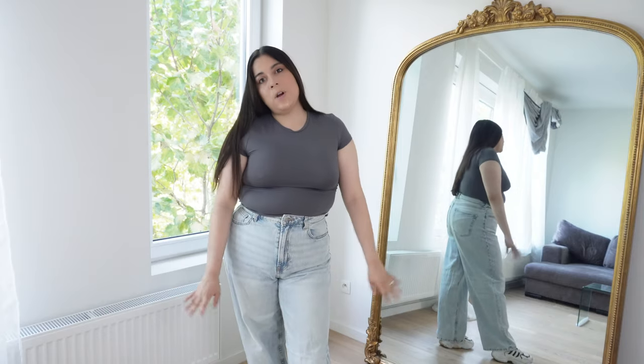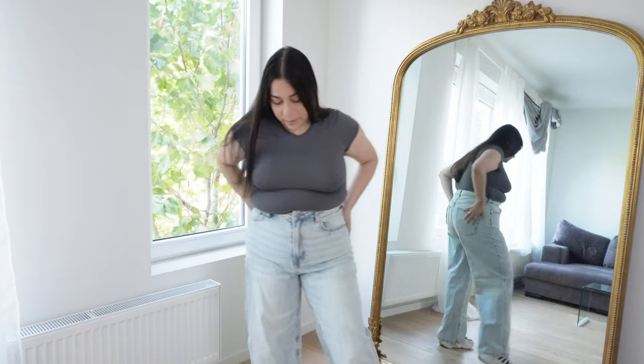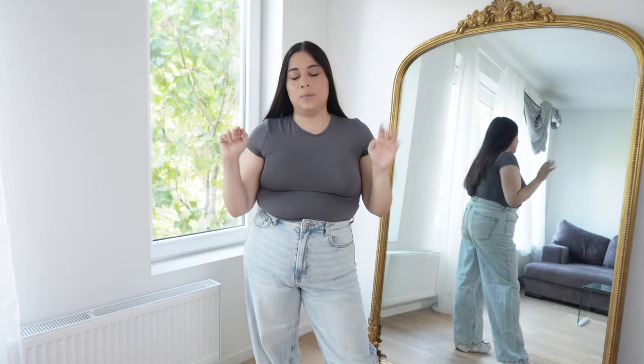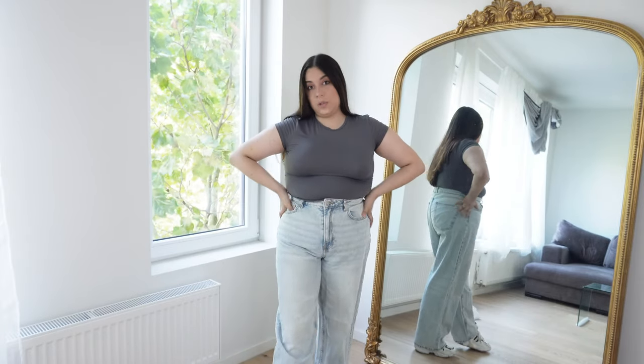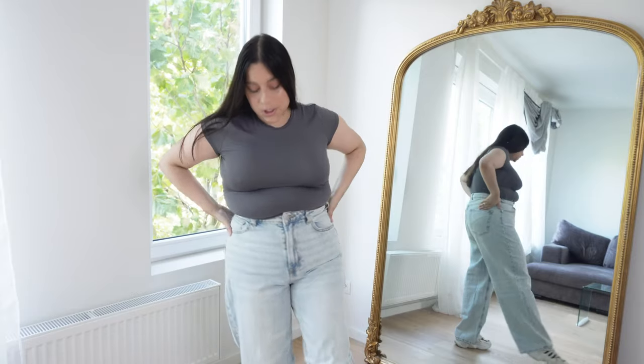I'm going to show you five pairs of jeans that I got from H&M. This is a try-on haul. I actually need to buy jeans which is why I decided to buy five or six, try them on, and then choose one. I will need your help to actually choose, so you can comment below which one you like — that would be very much appreciated.